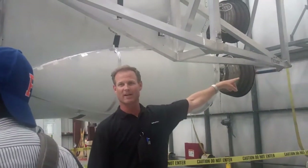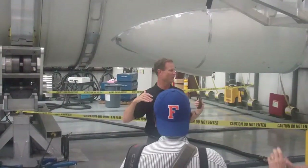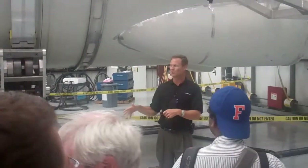We drive that transporter erector that you just saw. You notice out at that launch pad there isn't a lot of towers and vertical infrastructure — that's because the rocket's usually in here.